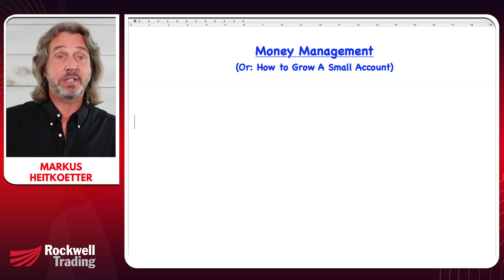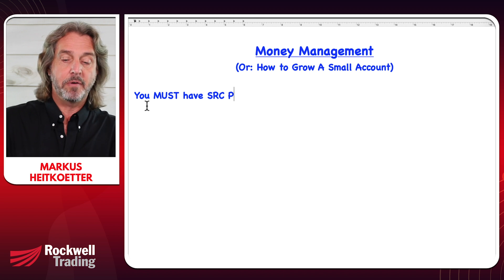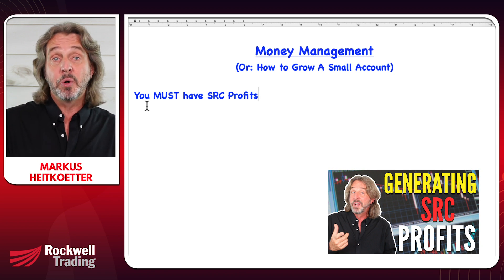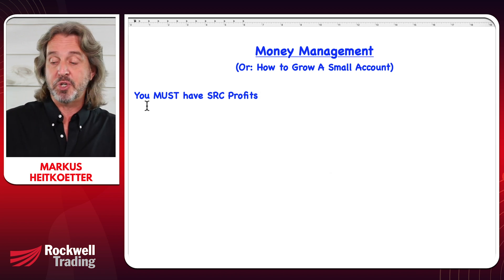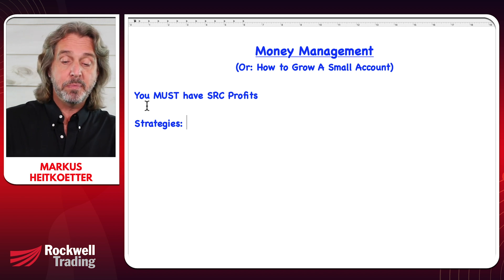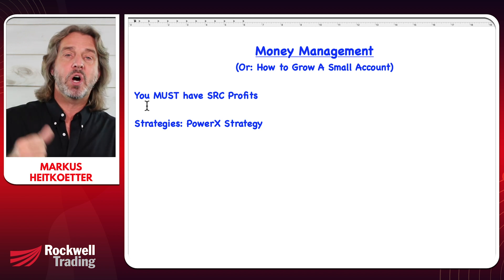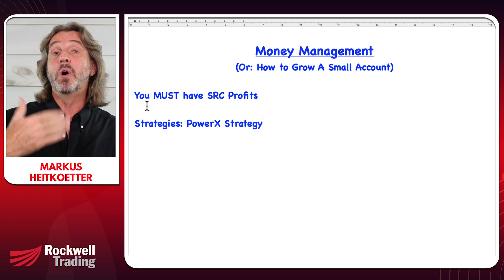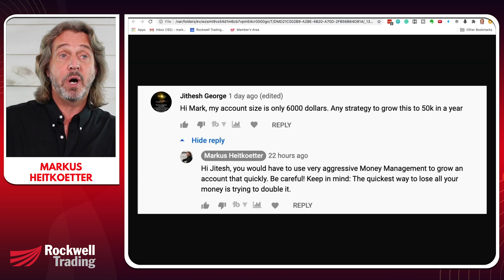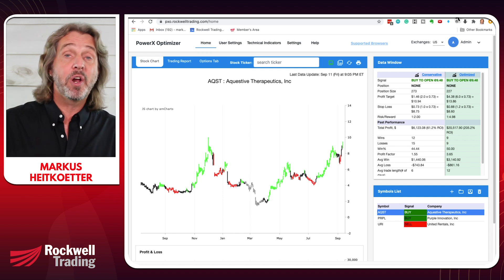Let's talk about a few basics. First of all, super important: you must have SRC profits. SRC stands for Systematic, Repeatable and Consistent. If you'd like to know more about this, I'll link to a video in the description. One of the strategies to generate SRC profits is the PowerX strategy — that's my bread and butter strategy. PowerX Optimizer is software that, based on the PowerX strategy, finds the very best stocks to trade.